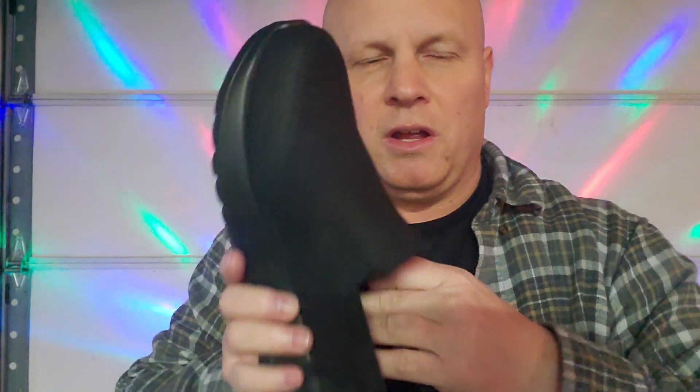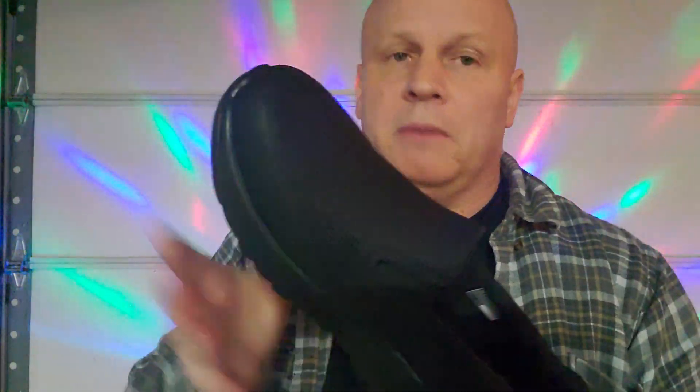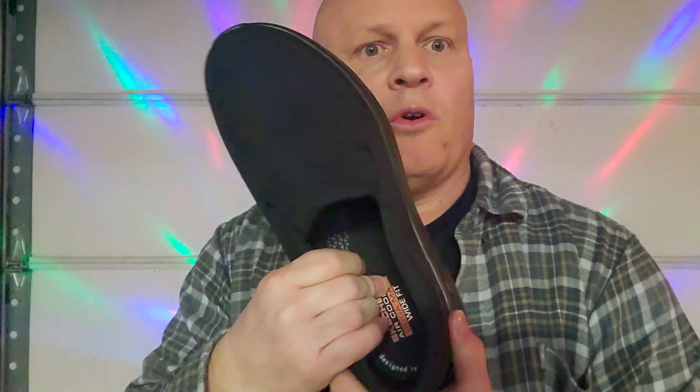These are very, very comfortable. I had to get another pair because the ones I have are starting to get a little tear on the outside. And like I said, seven and a half to eight years — that's a long time. But I wear them in the house and they're real comfortable, man. Real comfortable for a slipper.